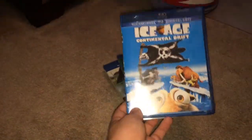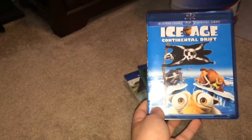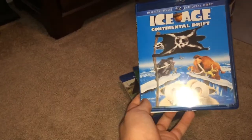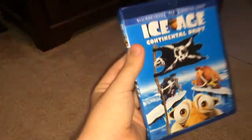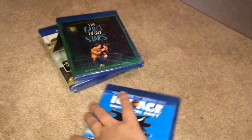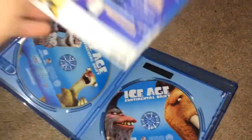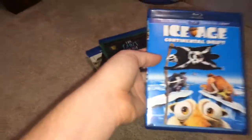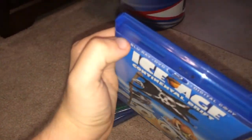The first one is Ice Age: Continental Drift. I wanted this for a long time, so now I have the fourth Ice Age film. I haven't seen Collision Course yet, so I still have to watch it. The weird thing is I bought this new, but it was not shrink-wrapped — it did have a security sticker on the top and a new sticker on the back, but no plastic wrap. You can see the Blu-ray codes, the DVD, and the digital copy. I checked the disc and there are no scratches, so luckily the disc is fine.